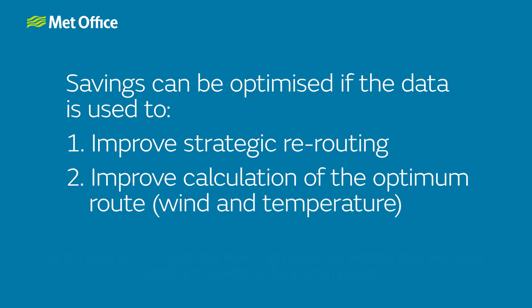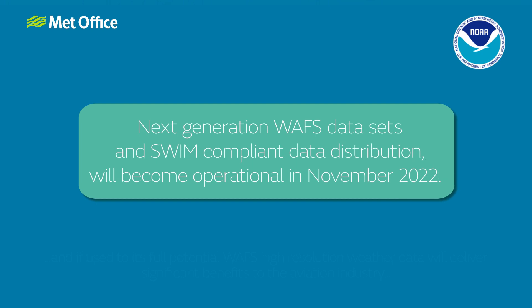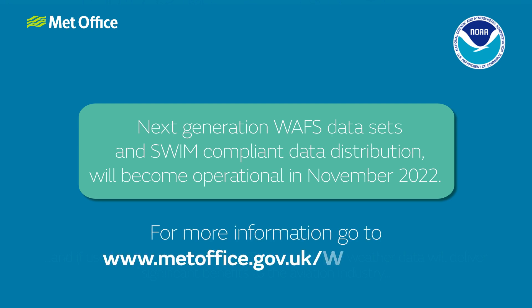Next-generation WAFC datasets and SWIM-compliant data distribution will become operational in November 2022. For more information, go to www.metoffice.gov.uk/WAFs2022.